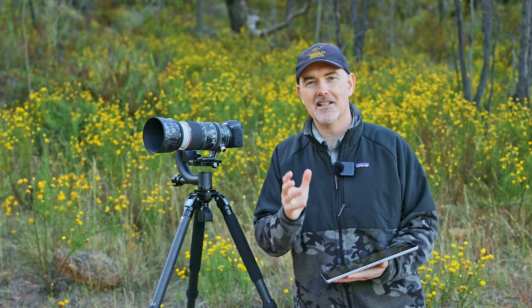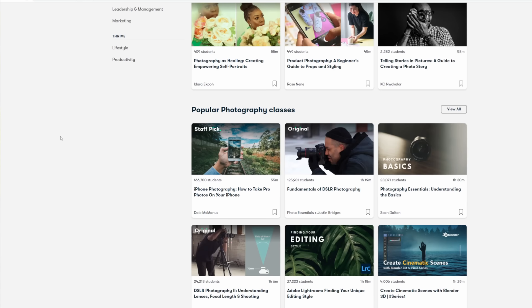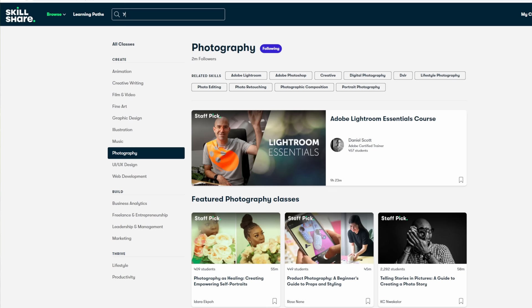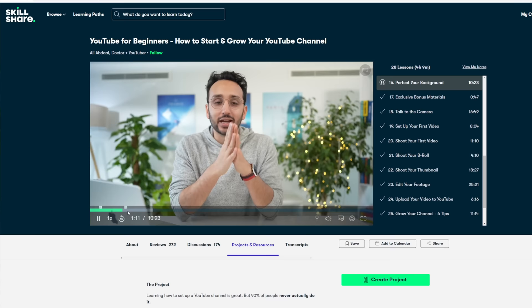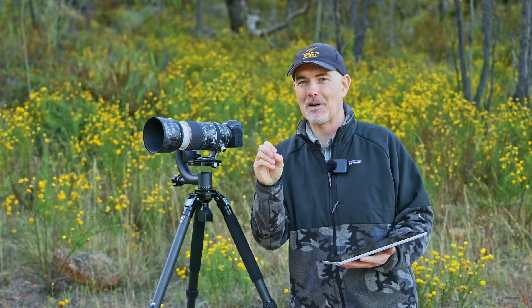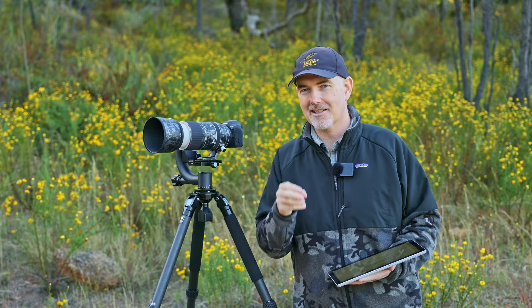This video is sponsored by Skillshare — an online learning community with thousands of inspiring classes covering topics such as photography and filmmaking, making it a great place to get inspired and learn new skills in 2023. As the new year approaches I really want my own studio, so I went on to Skillshare and found a video by popular YouTuber Ali Abdaal going into detail about how to set up your own little studio with lighting, audio, and backgrounds — extremely helpful. Skillshare are offering the first thousand people a free one month trial, with unlimited access to all their classes ad-free.